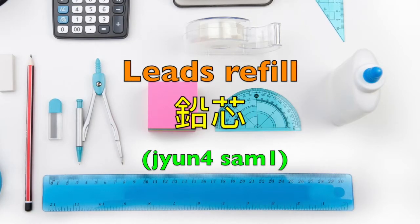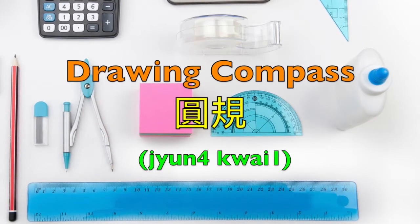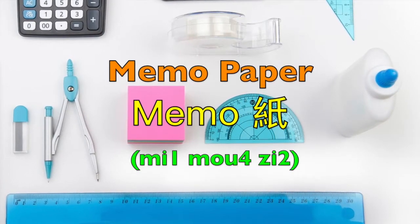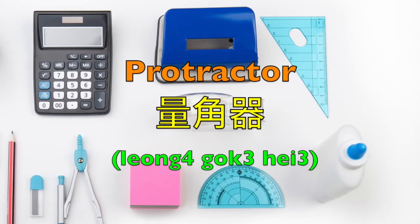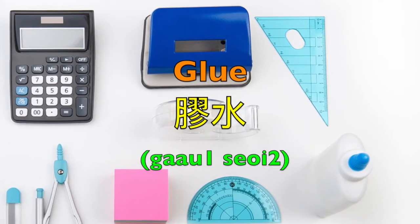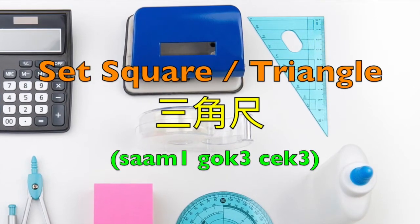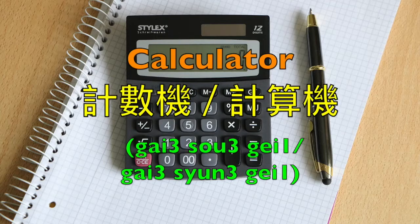Leads refill — 圓心. Drawing compass — 圓規. Memo paper — 尾毛紙. Protractor — 梁角器. Glue — 膠水. Set square or triangle — 三角尺. Calculator — 計數機 or 計算機.